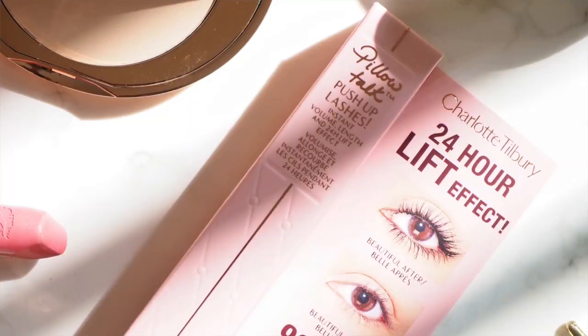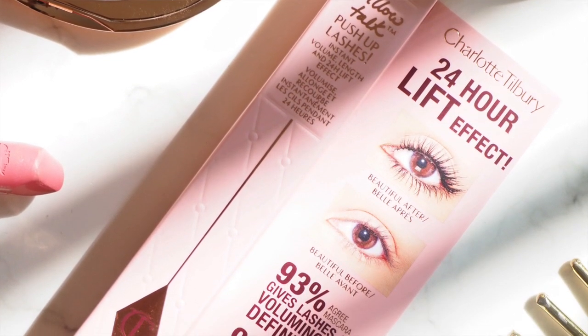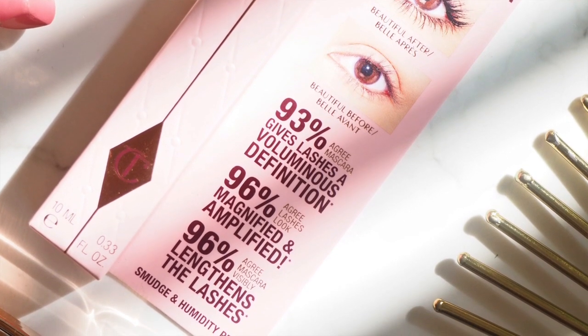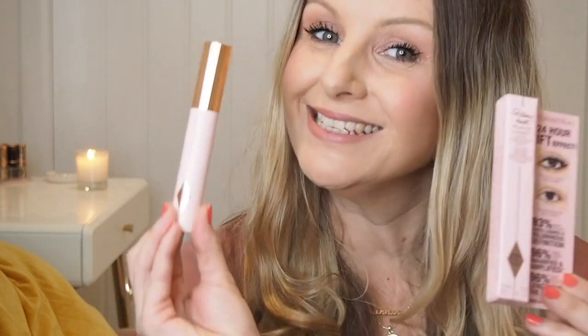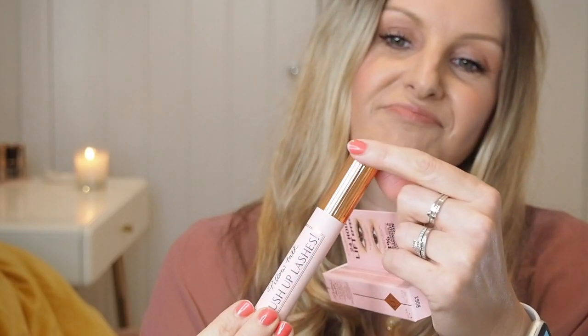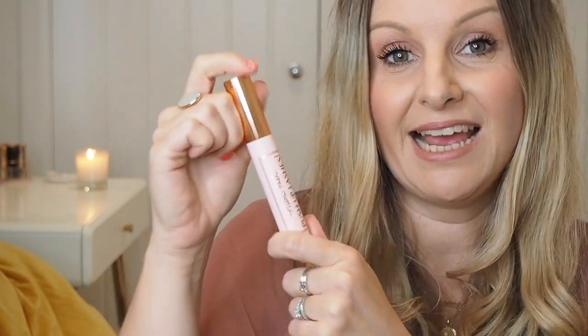Charlotte Tilbury always kills it when it comes to packaging — I absolutely love her art deco themed products. This mascara is very pretty and glamorous: a pastel pink with her signature rose-ribbed detailing, similar to the ribbed detailing on her lipsticks.